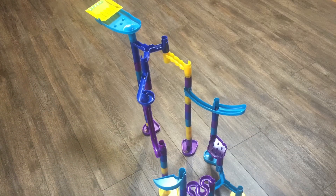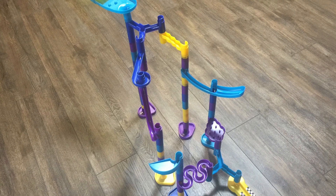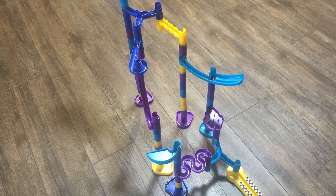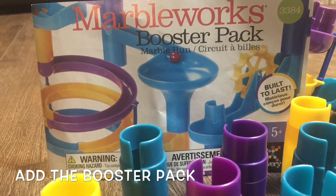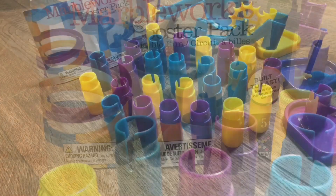With all the components included in the MarbleWorks Grand Prix set, your kids will have endless hours of construction fun. Add the MarbleWorks Booster Pack to create the MarbleWorks Ultra Grand Prix set.